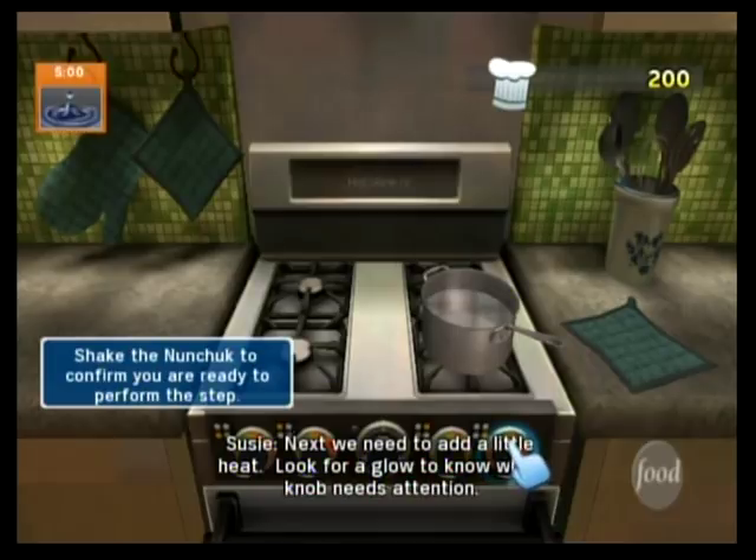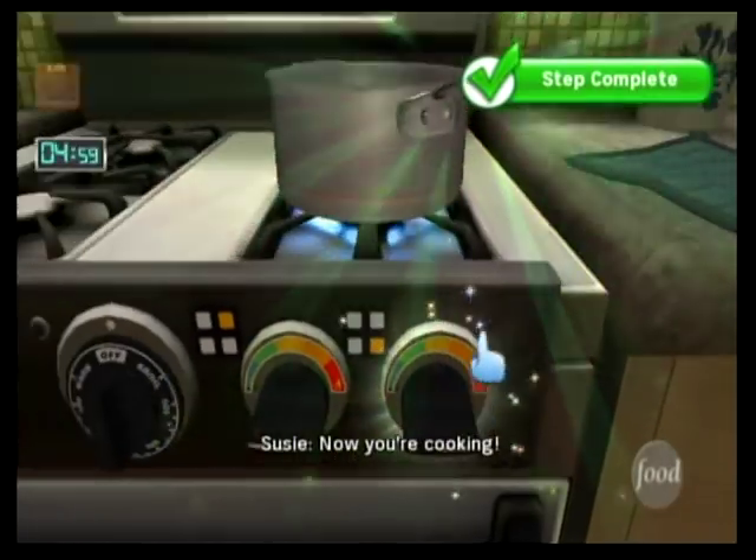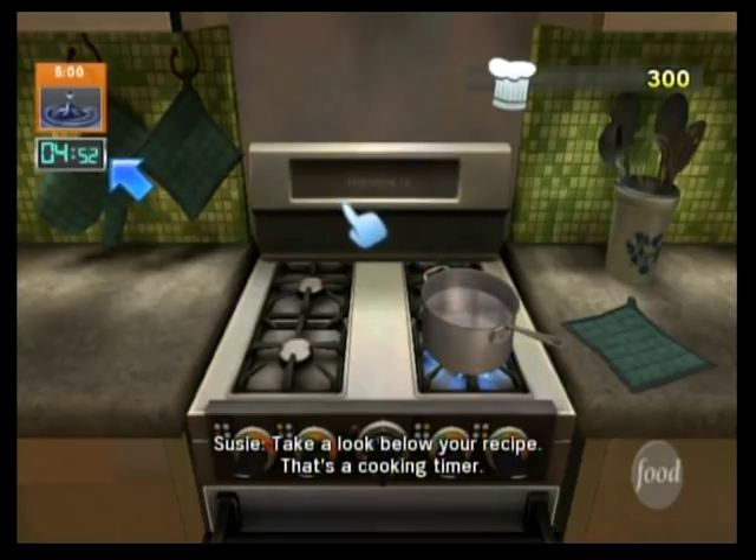Next, we need to add a little heat. Look for a glow to know which knob needs attention. Now you're cooking. In Cook or Be Cooked, a watched pot will boil. Take a look below your recipe — that's a cooking timer.